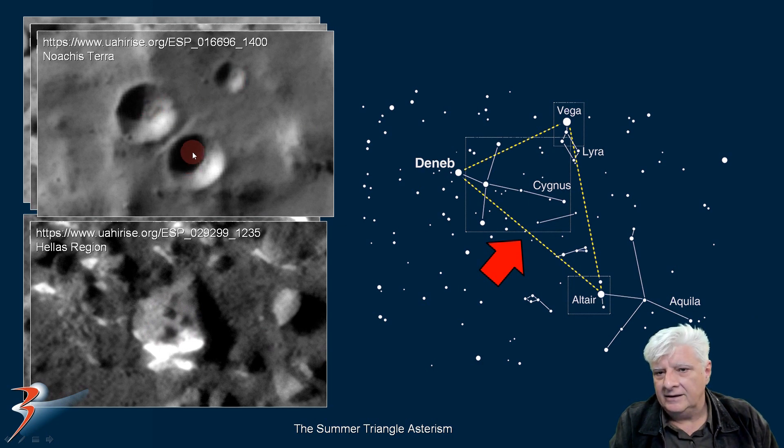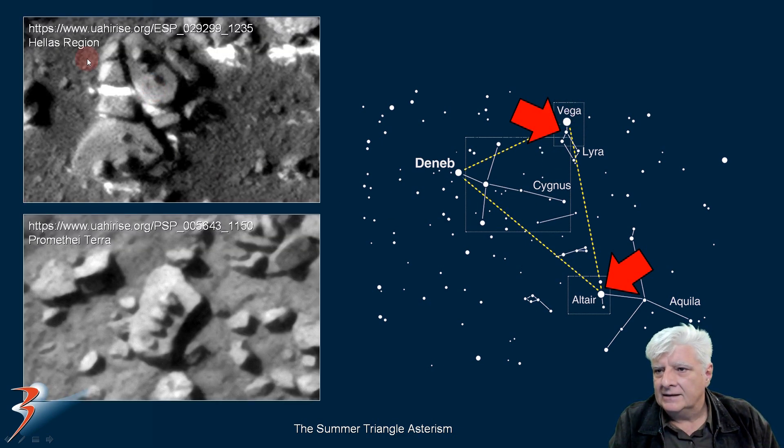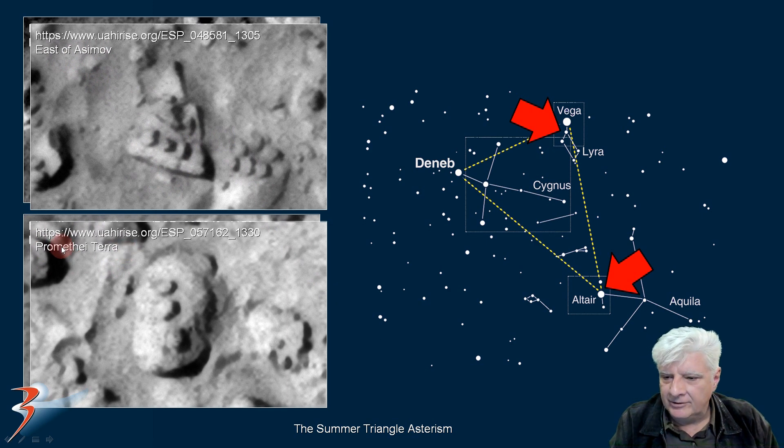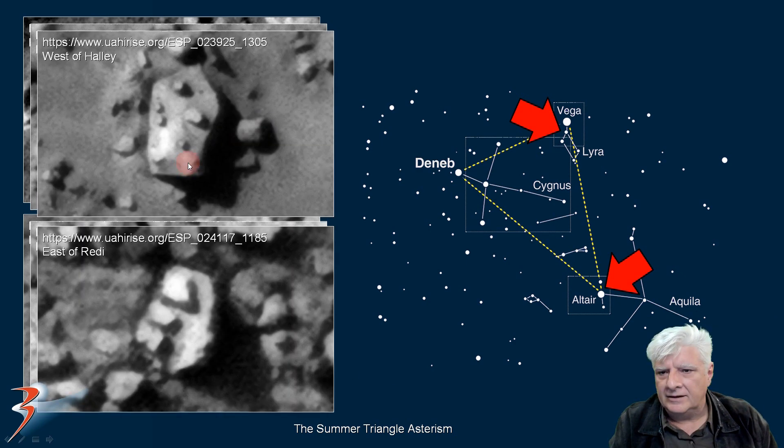And then these are circular depressions in the surface in Noachis Terra. Up next we'll look at depictions that I speculate might represent part of the Triangle. This is in Hellas region — got three items in a row there. Three items in a row here in Promethei Terra. East of Asimov, three in a row as well. Another example from Promethei Terra — three objects in a row, almost like the pyramids and their alignments. I found this alignment west of Halle, and then that one at the site east of Reedy.